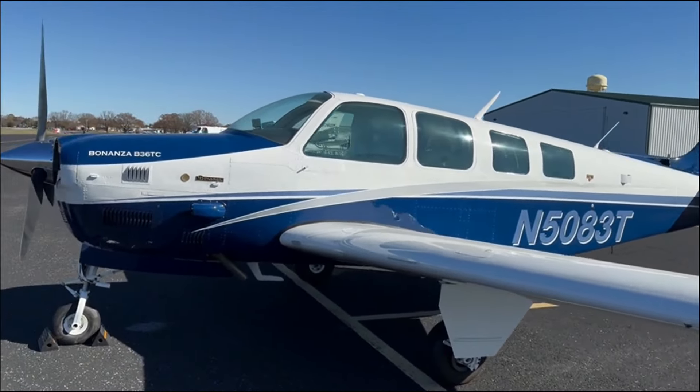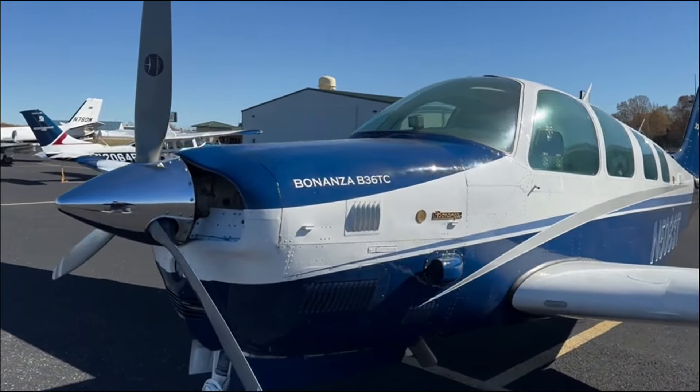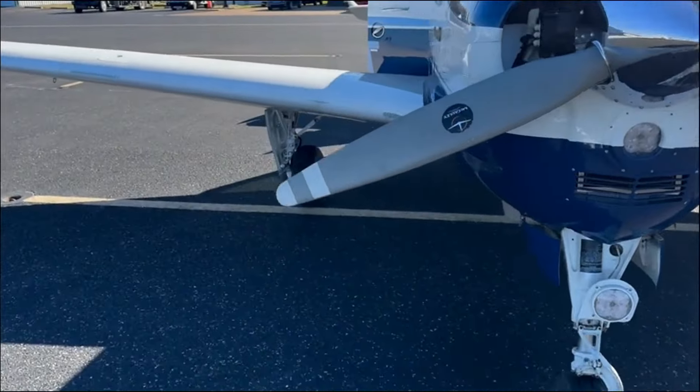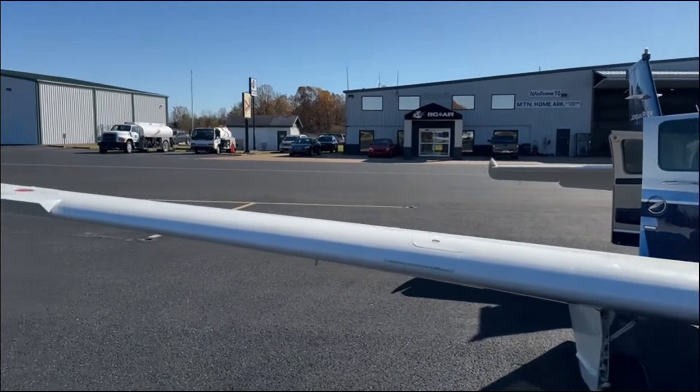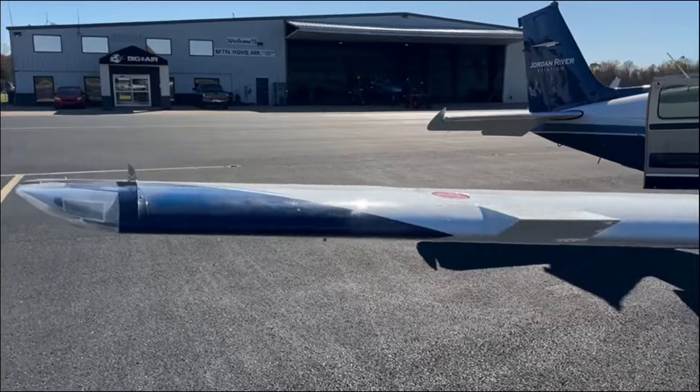Sorry for the wind noise — it's pretty windy out here, trying to cover the microphone as best I can. Beautiful paint job; paint's from 2018, absolutely gorgeous. Everything's just in really good shape. The engine has been gone through, and we just put a whole new turbo system and fuel system on it. So everything's just top-notch.